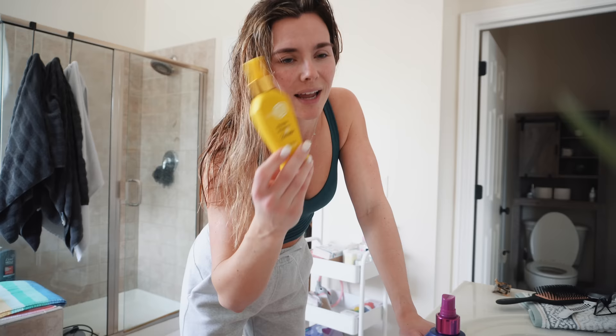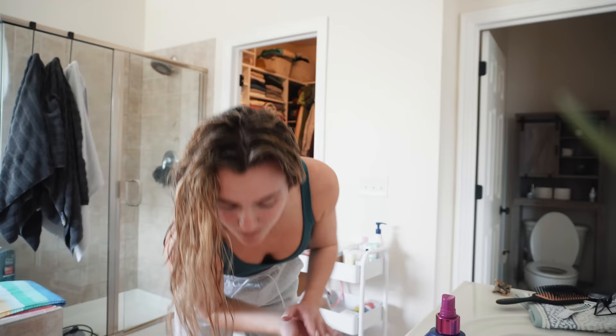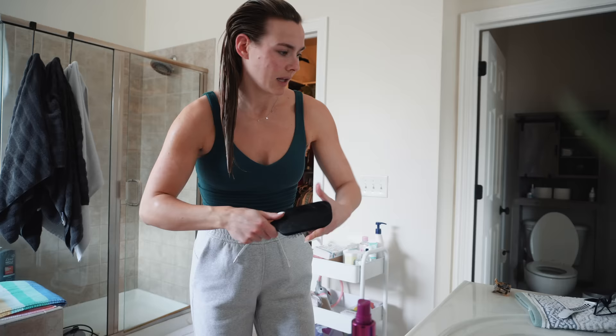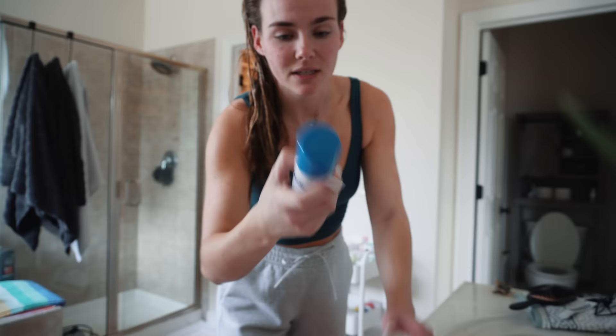It's a 10 detangler has been my favorite forever. I rotate between all of the ones they have because they all smell a little bit different. I like all of them. This is like their original one — I do like the original. It just makes it so much easier to brush my hair, smells great, has heat protectant in it. Love it. So this needs thrown away. And then the volumizing spray — I love this stuff. I use it even if I'm not blow-drying my hair. I didn't wash my hair yesterday — I actually tried this new dry shampoo.